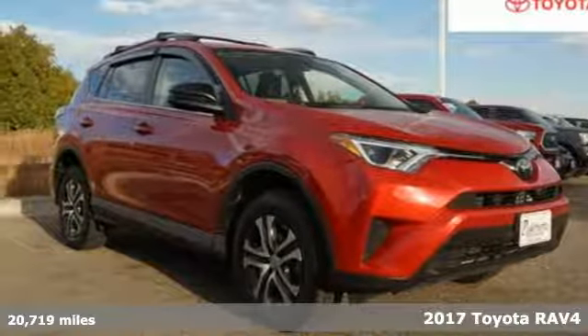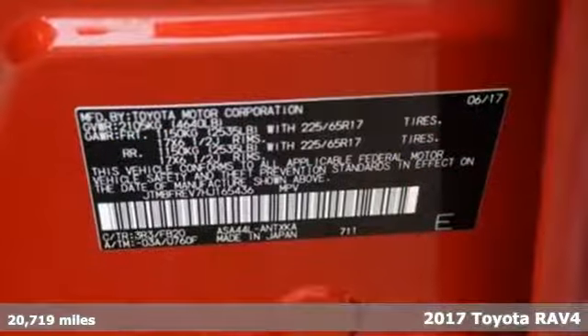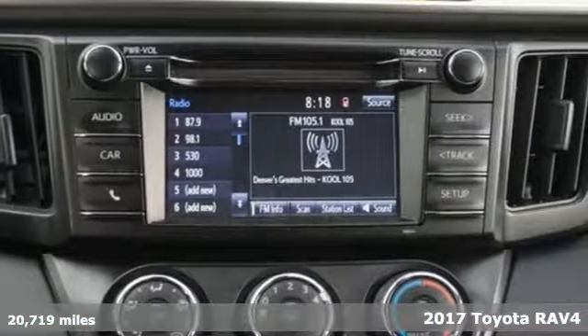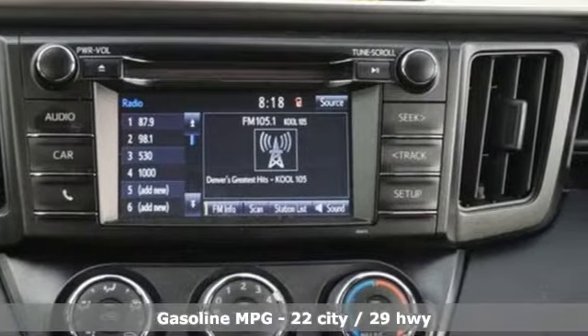It's a 2017 Toyota RAV4. This is a smart, spirited choice that makes every trip feel like a drive-thru thrills-ville. It comes with great features you'll love.